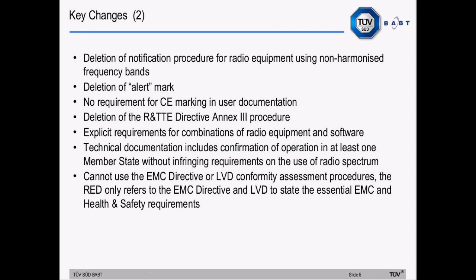Further changes include the deletion of the notification procedure for radio equipment which uses non-harmonized frequency bands, the deletion of the alert mark, and no requirement for CE marking in user documentation. The Annex III procedure where the notified body determines the appropriate radio test requirements is also deleted. There are explicit requirements for combinations of radio equipment and software, and the technical documentation must include confirmation of operation in at least one member state without infringing requirements for the use of the radio spectrum. Unlike the R&TTE directive, the conformity assessment procedures of the EMC directive or Low Voltage Directive cannot be used — the Radio Equipment Directive only refers to those directives to state the essential EMC and health and safety requirements.